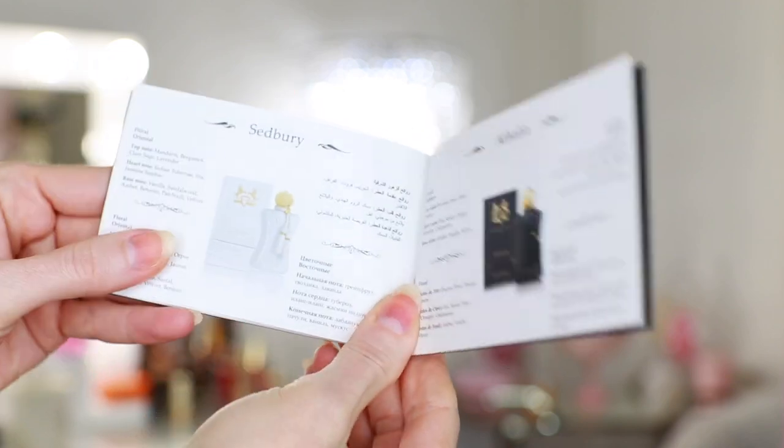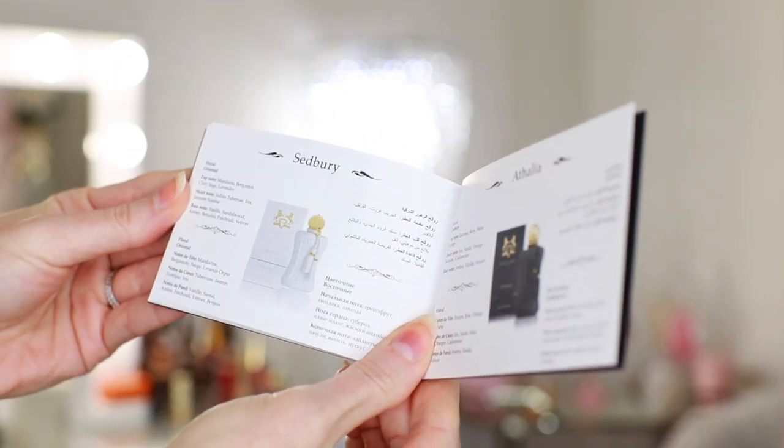The next fragrance is Sedbury. This is the only fragrance that unfortunately did not come in the sample box, but I can still tell you what's in it. It's a floral oriental. Top notes of mandarin, bergamot, clary sage, and lavender. Heart notes of Indian tuberose, iris, jasmine, and sandalwood. Base notes of vanilla, sandalwood, amber, benzoin, patchouli, and vetiver. It sounds really interesting — I wish I had it to spray. If you have any thoughts or if you've smelled Sedbury, leave a comment down below so we can all share our information. This sounds like a fragrance worth revisiting, and I do love the all-white bottle — it's very bridal. Gorgeous.